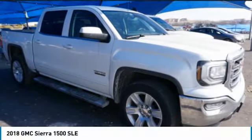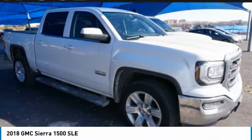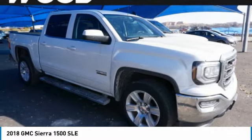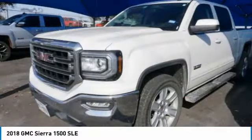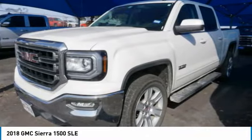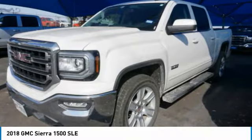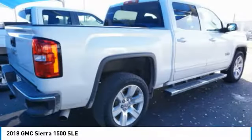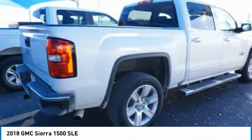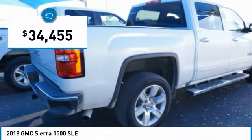With the 2018 Sierra 1500, the GMC Sierra is a full-size pickup with all the functionality you could expect. With multiple trim levels, the GMC Sierra provides a wide range of features for you to enjoy. Power and advanced technology can both be found in this fantastic truck, and it is priced below $35,000.